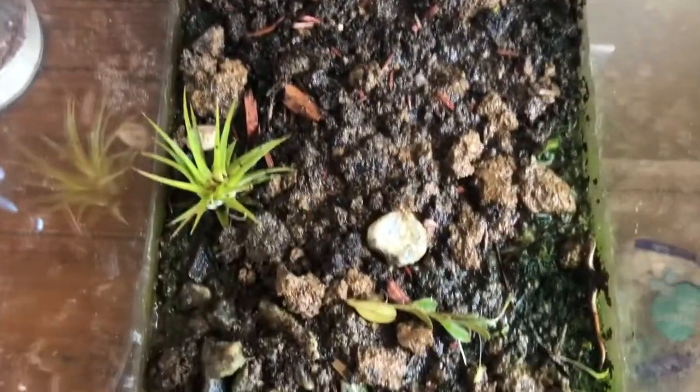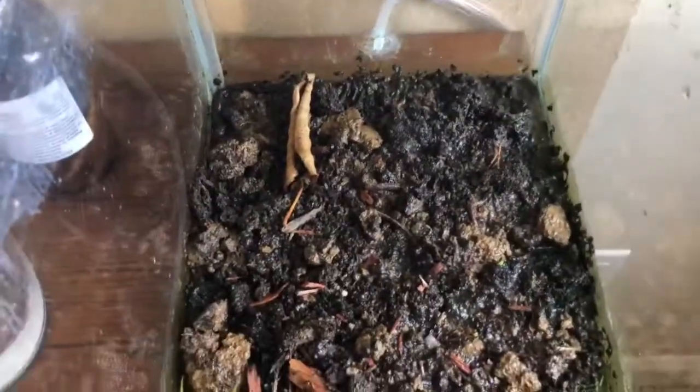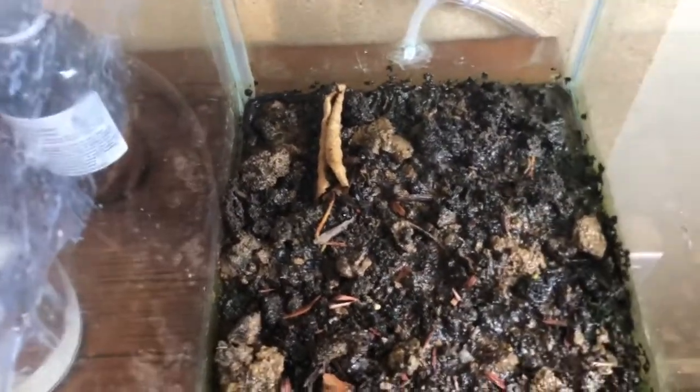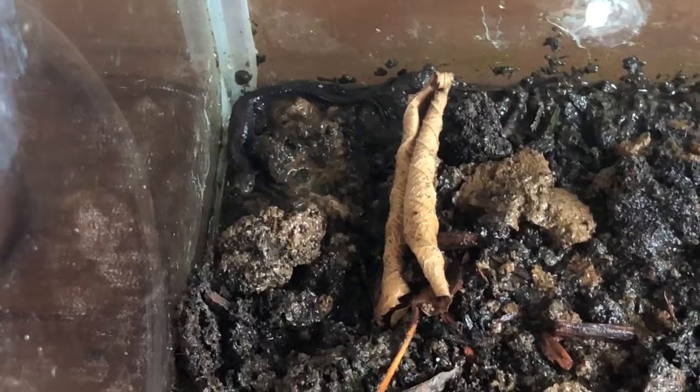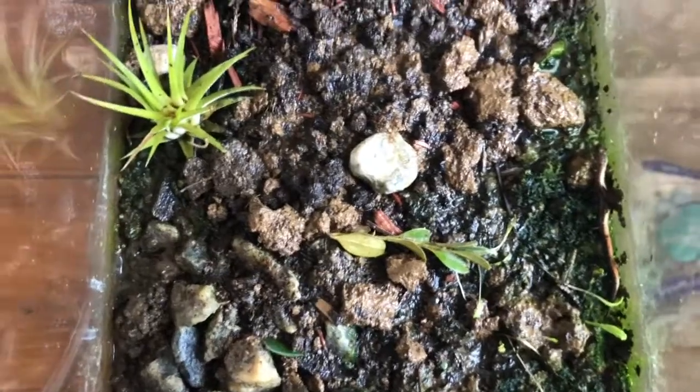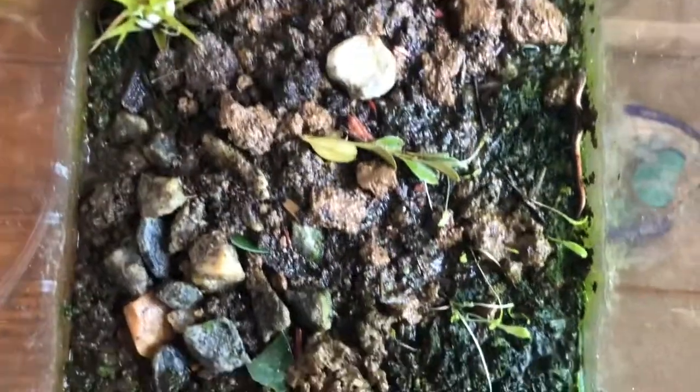I went out and I got some more substrate from outside, straight out of my garden - just took some nice dirt - because I kept seeing them try to dig in and they couldn't get underneath. So I got them some more so they'll be able to do that. Upon some research, it turns out they do eat springtails and aphids, so they should be right at home in here.